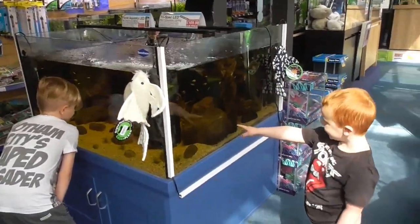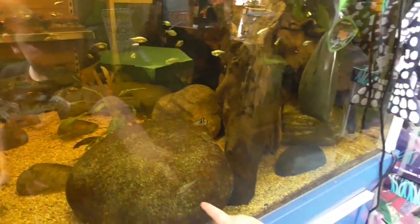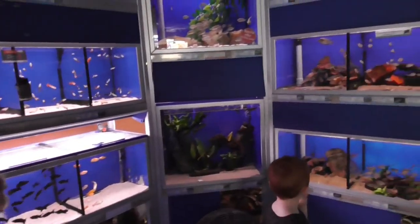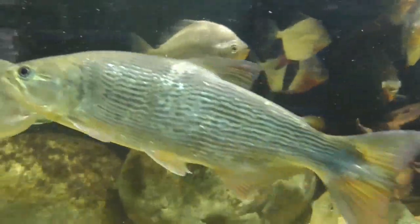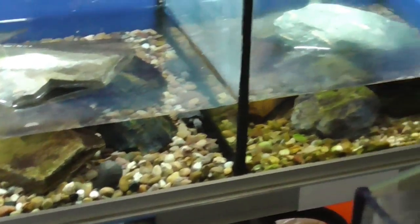We're looking at the fish. Ronnie's pointing out the mummy fish and the daddy fish. Some of the water levels are really low in the tanks. This one's up here — they look like they're talking!